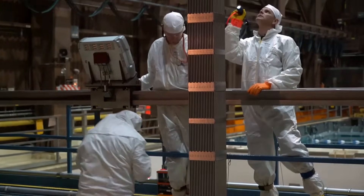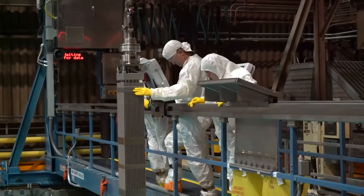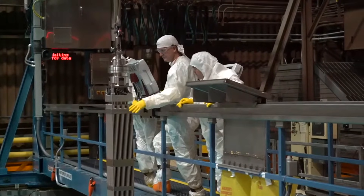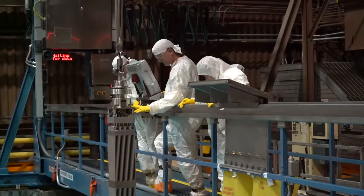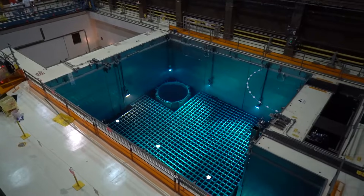Before it is placed into the reactor, it needs to be inspected. Workers use gloves and handle it with care, maintaining a high level of cleanliness to protect the integrity of the fuel before it is transferred to one of Diablo Canyon's spent fuel pools for storage.